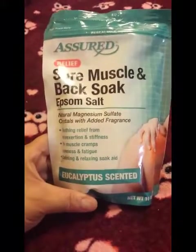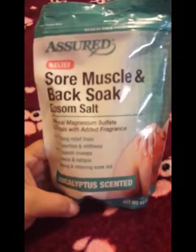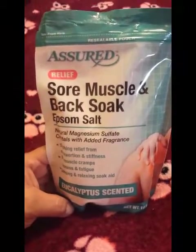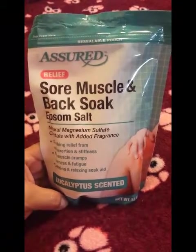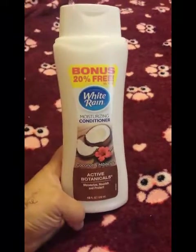I purchased another bag of the sore muscle and back soak Epsom salt in the eucalyptus scent. My daughter works a lot, I work a lot, my husband works a lot, and I have a daughter who's in sports, so this is just for any of us who need that extra relaxer when we're taking a bath.